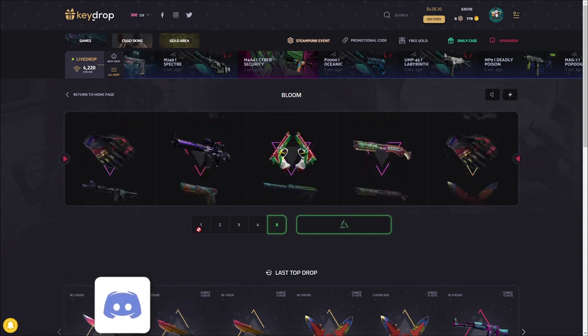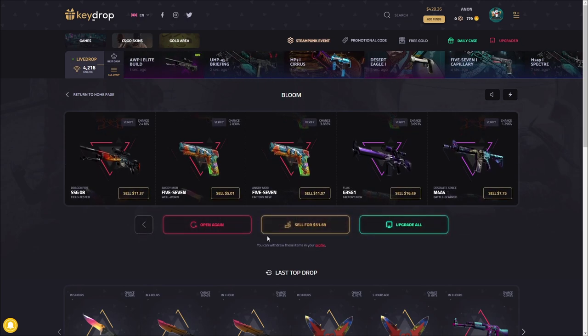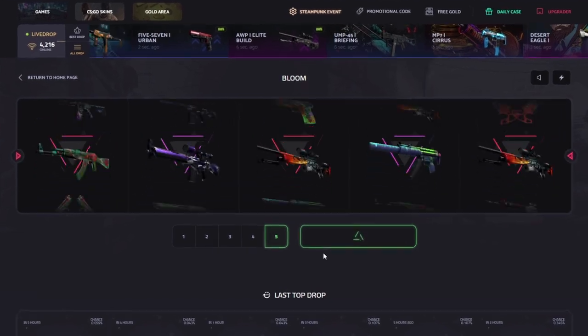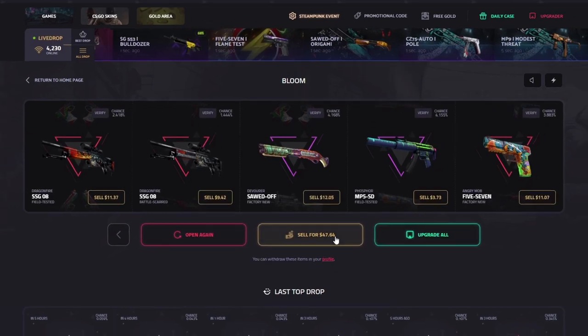One more of this case — it's fun. Profit there, nice! Okay, one more because this case is just fun, then I'll move on to the next one. I don't want to spend too much time on every case. Probably pretty bad — nope, almost broke even there. Not bad at all.